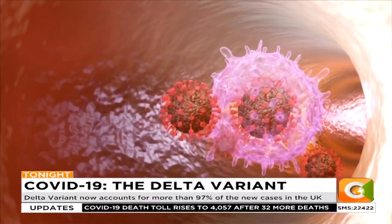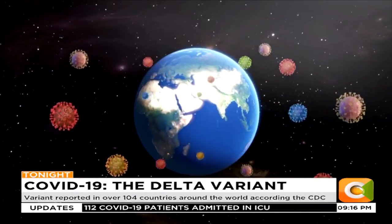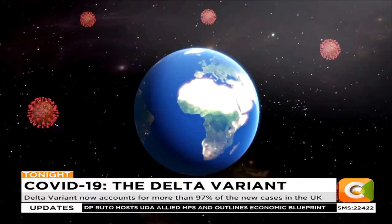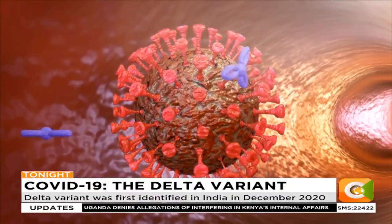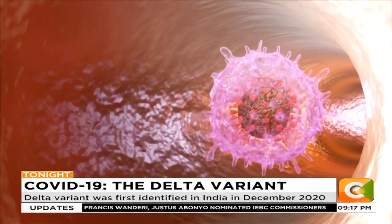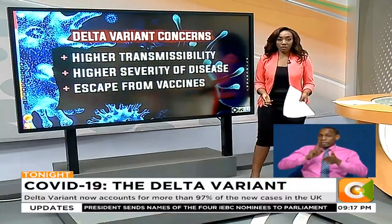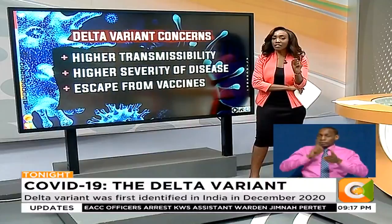The Delta variant is reportedly 40 to 60 percent more transmissible than the alpha variant. And remember, the alpha variant is itself more than 40 percent more transmissible than the original coronavirus reported in Wuhan, China. Another concern is that the Delta variant has a higher viral load, estimated to be up to 1,000 times higher than the other variants. This means the incubation period is much shorter, symptoms develop faster, and the chances of serious infection are higher. That higher viral load also means those infected shed more virus particles and are highly infectious — some scientists at KEMRI say it is now as infectious as chickenpox.